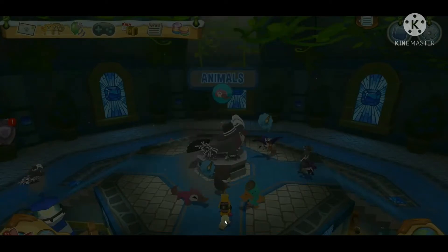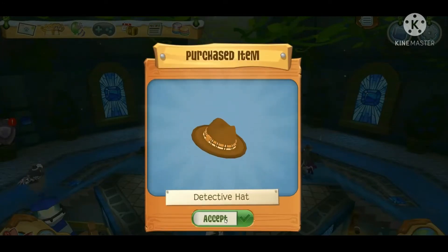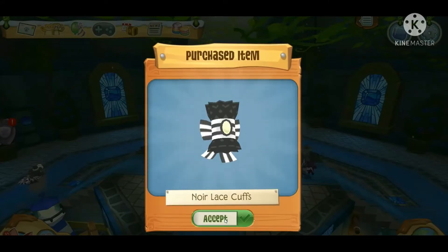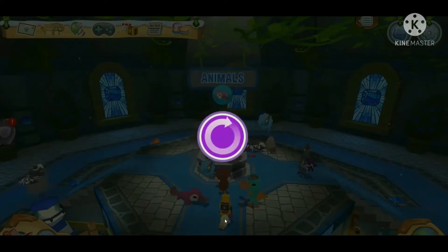So now we are getting our detective set. As you can see, somebody is already dressed as Perry the Platypus! These items are super cool and I can't wait to try them out.